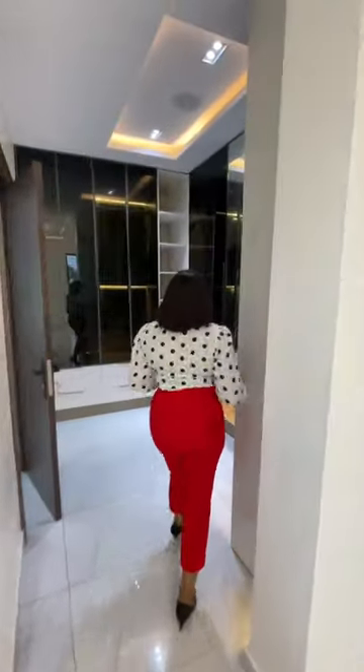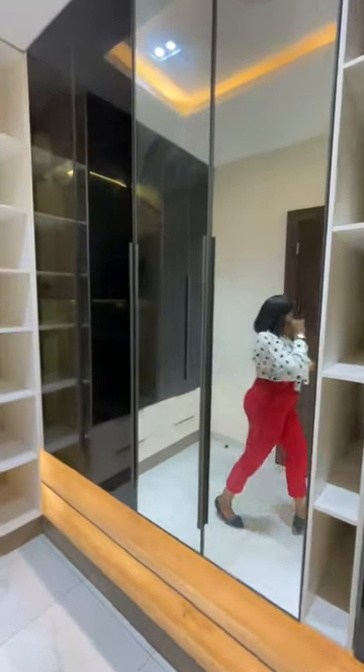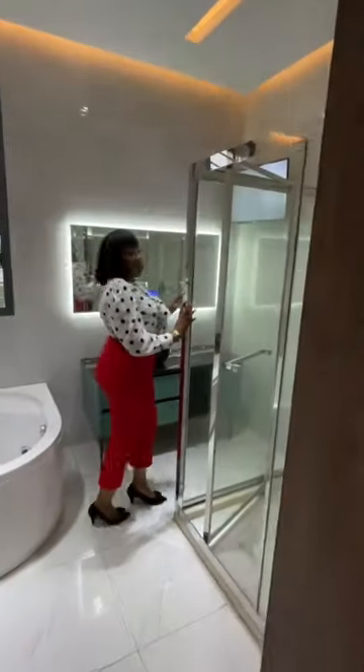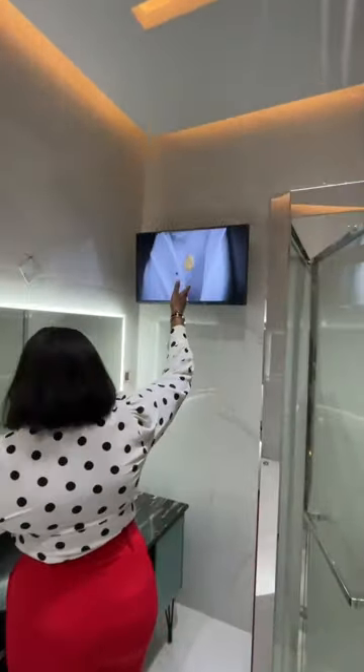This is a walk-in closet. Really nice. And this property comes with this.